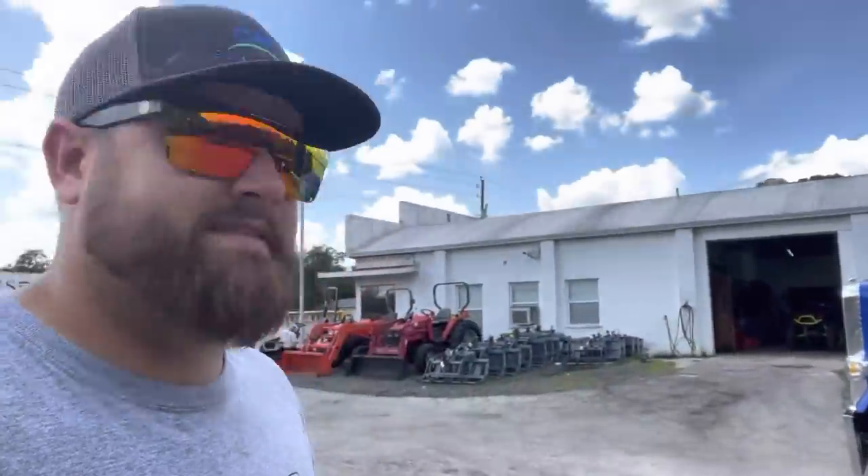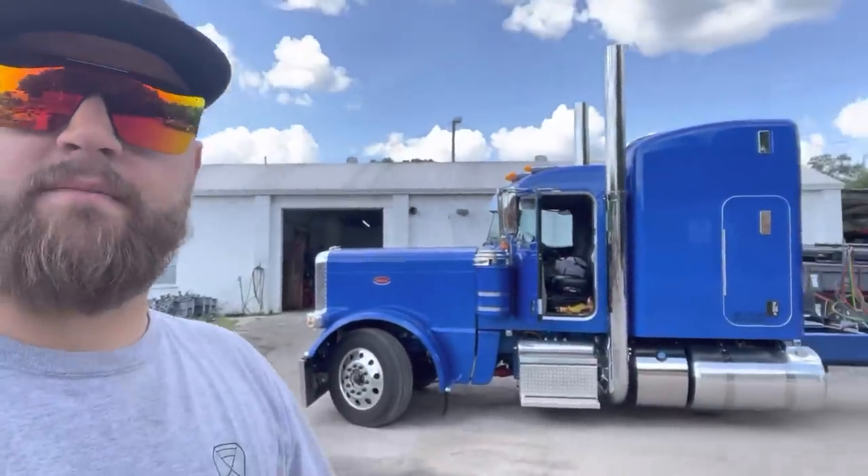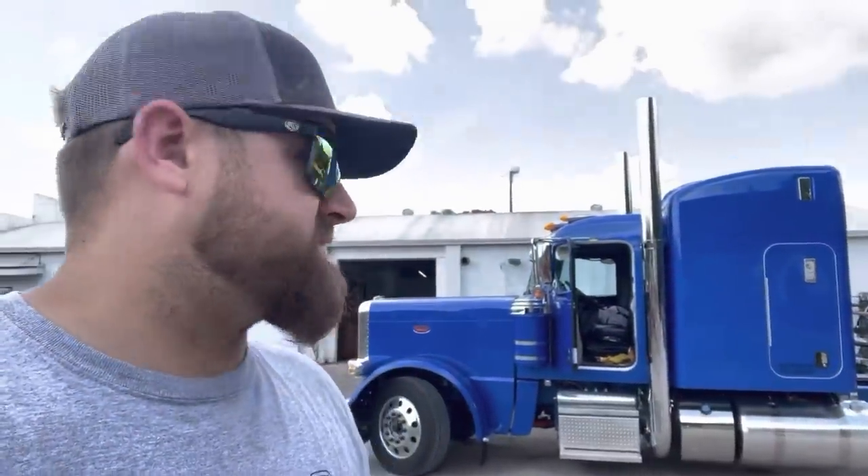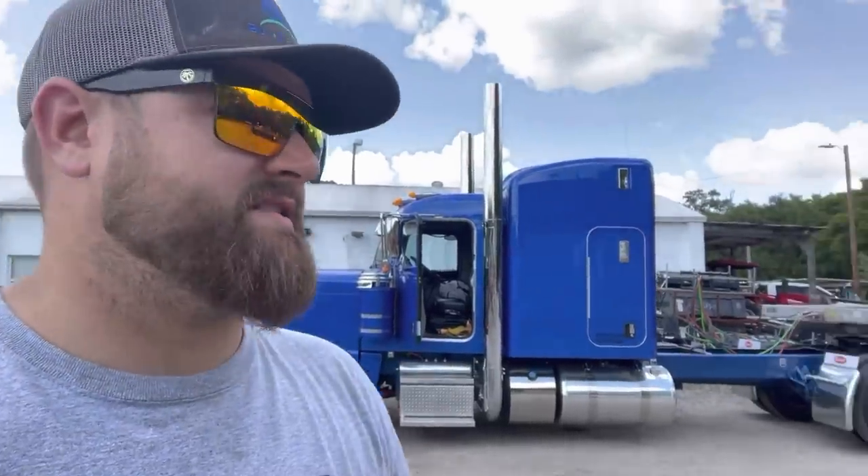What's up guys, welcome back. Today we are loading up and getting ready to head up to Tennessee. We're going to be stopping at Semi-Casual Shop and doing some more work to a Tractor Taxi here.